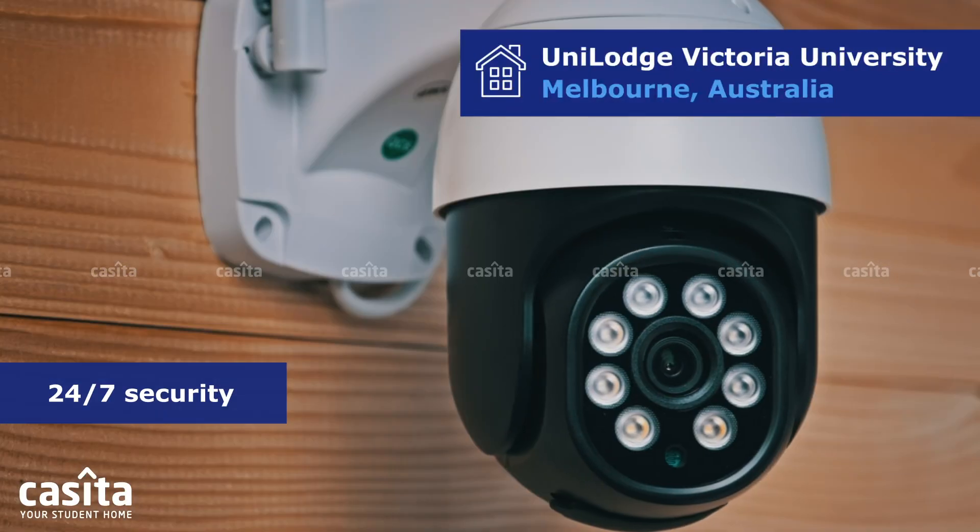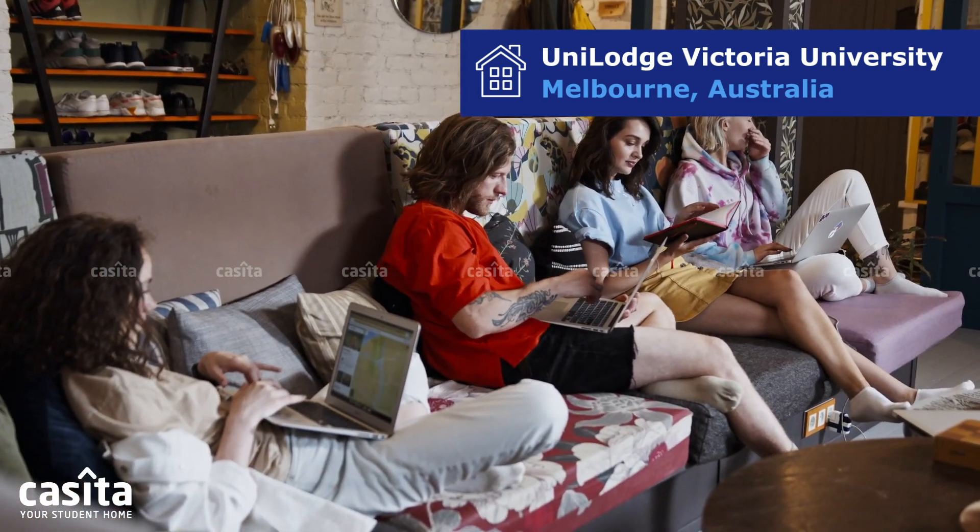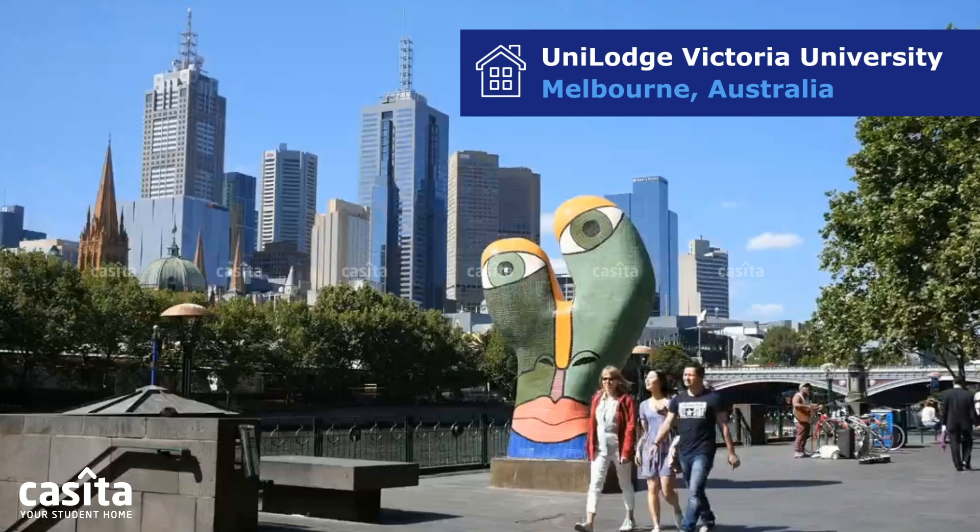Plus, with 24/7 security, Wi-Fi, and attentive staff, it's the perfect student housing option near Footscray in Melbourne, ensuring convenience and comfort.